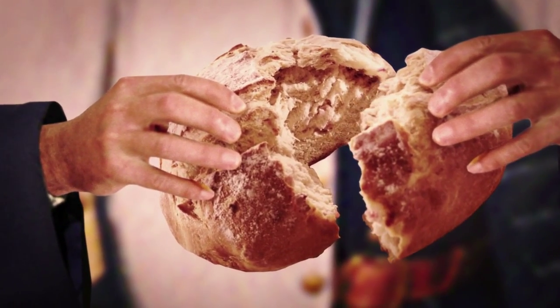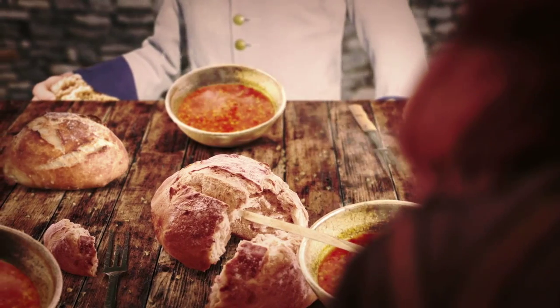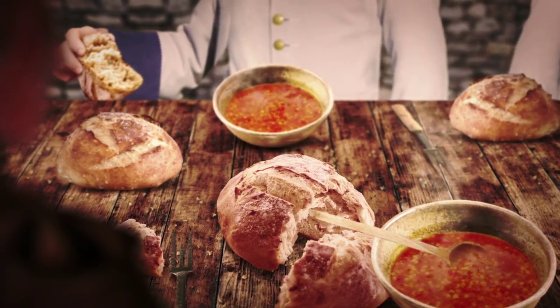A bake oven was a very integral part of most fortifications. Soldiers ate a fair amount of bread — one and a half to two pounds of bread per day. It was a very important part of their diet.